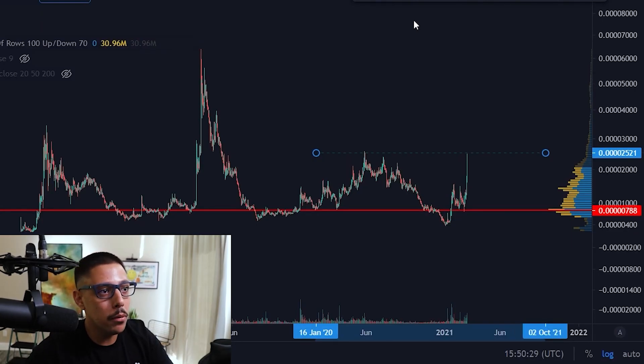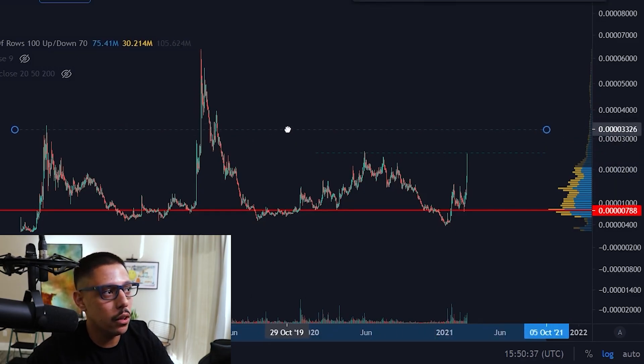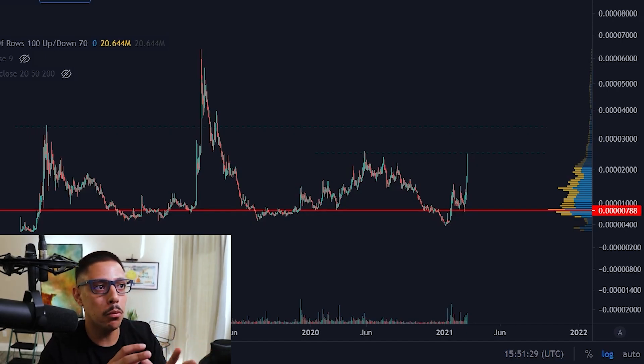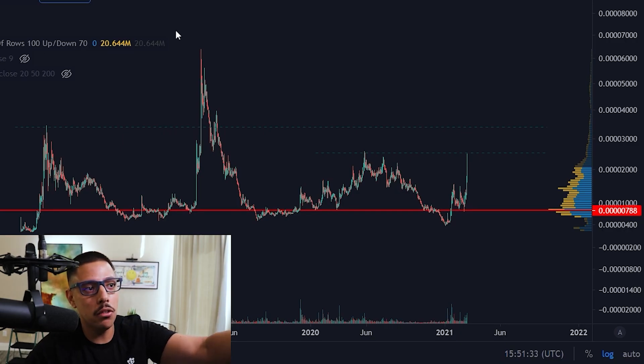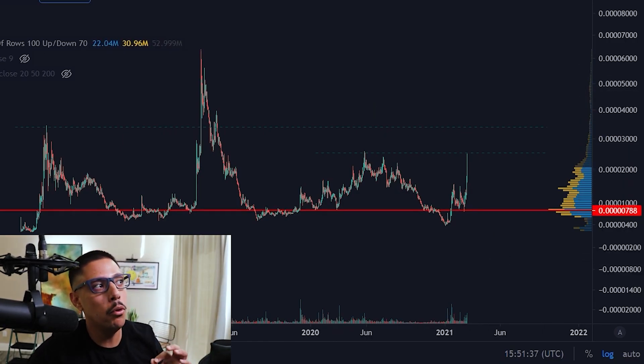A couple of things I'm specifically looking at are this resistance level right here, and this one here — I'm not sure if it's resistance since it only shows one sign. It's not looking too good from a technical analysis perspective. I will say it's a little bit overvalued. I wish I had gotten in at those lower levels, but obviously we can't look in hindsight, so let's move forward and look at this project.